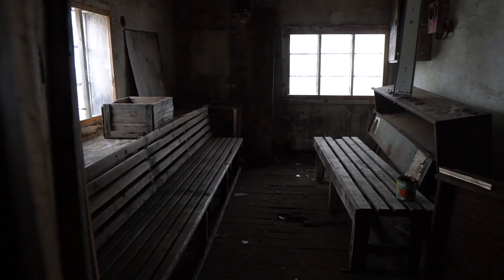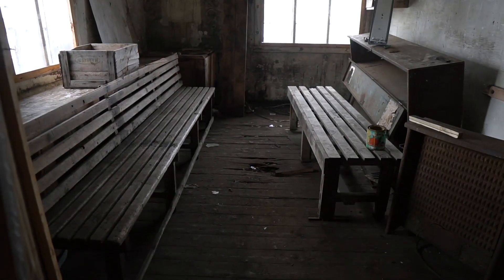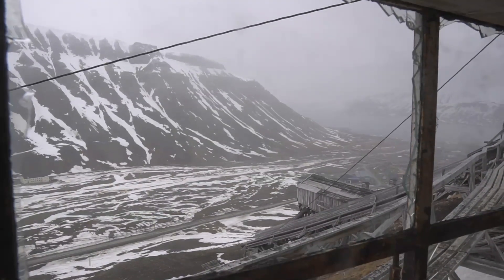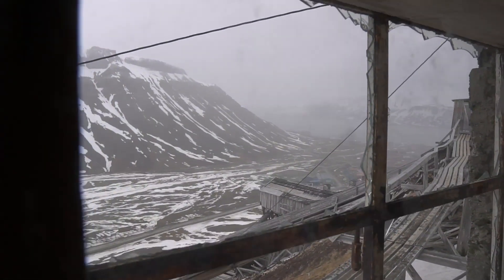Looks like a nice room to chill or hang out with friends, and the view is also great. There's not much that can beat this view — and it's foggy with a snowstorm, so it should be even better when the sky is clear.